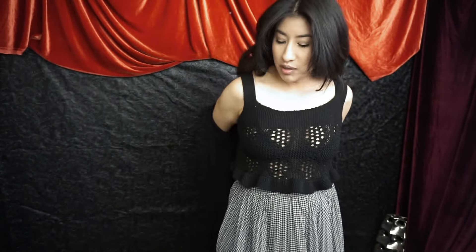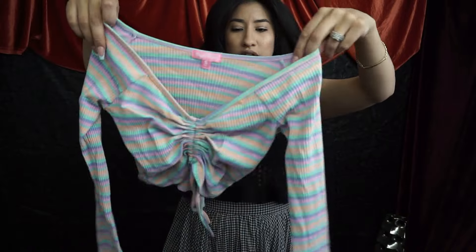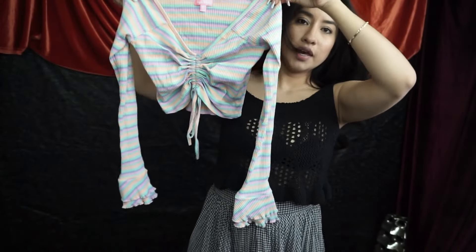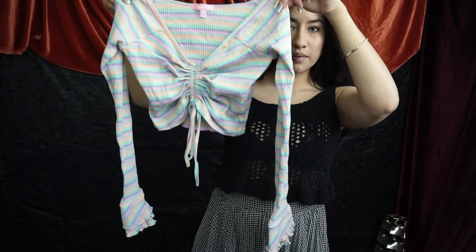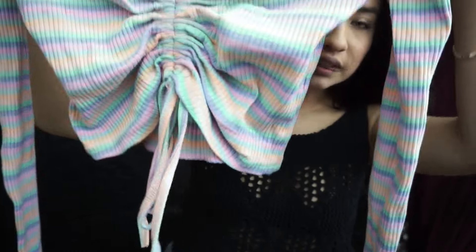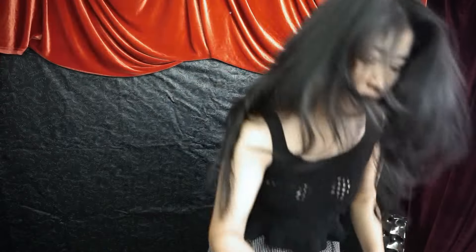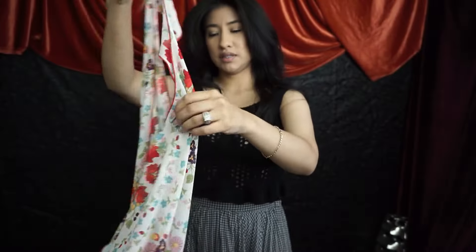Free People size extra small hooded cardigan, so cute. Next up we have a Sugar Thrills top — it's like a cotton candy stripe top with these little bell sleeves and a tie detail on the front. It's a tag size small, a super cute little crop top.